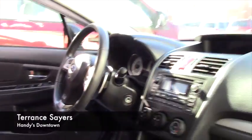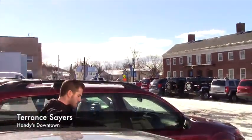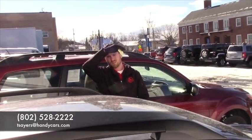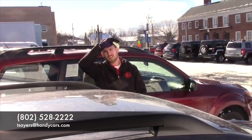If you do have any further questions about this vehicle, please feel free to give me a call. My direct line is 802-528-2222, or email at TSairs at HandysCars.com. Thank you.